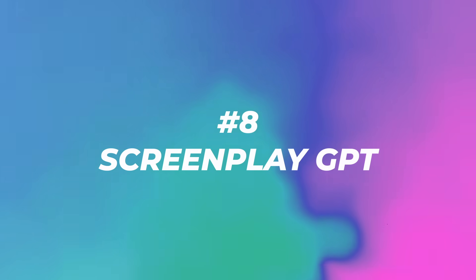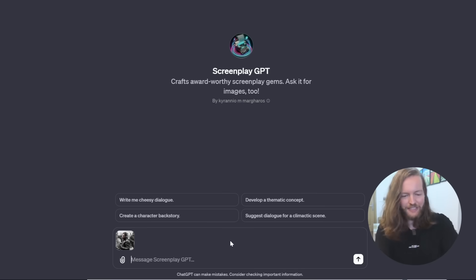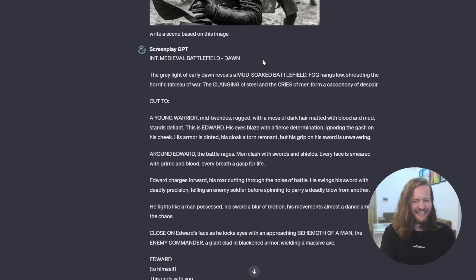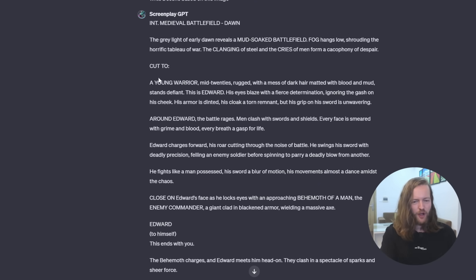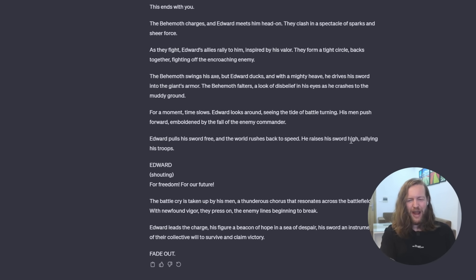Number eight: Screenplay GPT. Drag an image in and ask it to write a scene based on the image. It introduces a medieval battlefield, cuts to a young warrior with a close-up on Edward's face approaching a behemoth of a man. He raises his sword, rallying his troops: 'For freedom, for our future.'